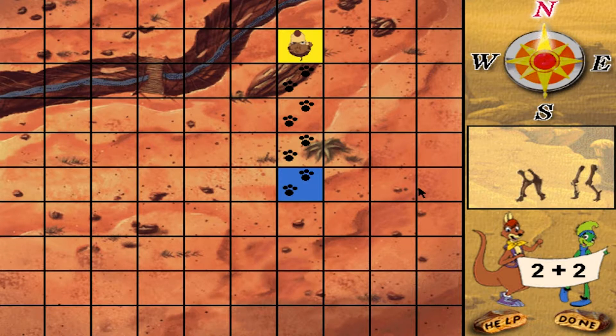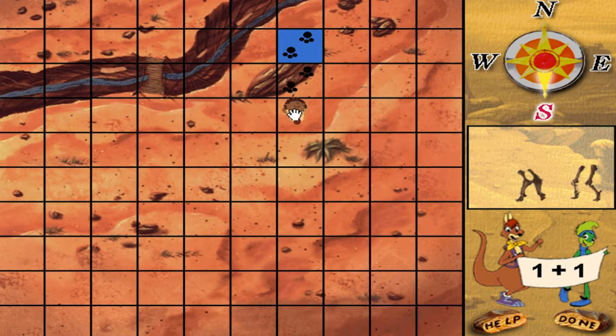That's right! Move Rufus one plus one squares south. Eureka! Move Rufus three plus one squares south.